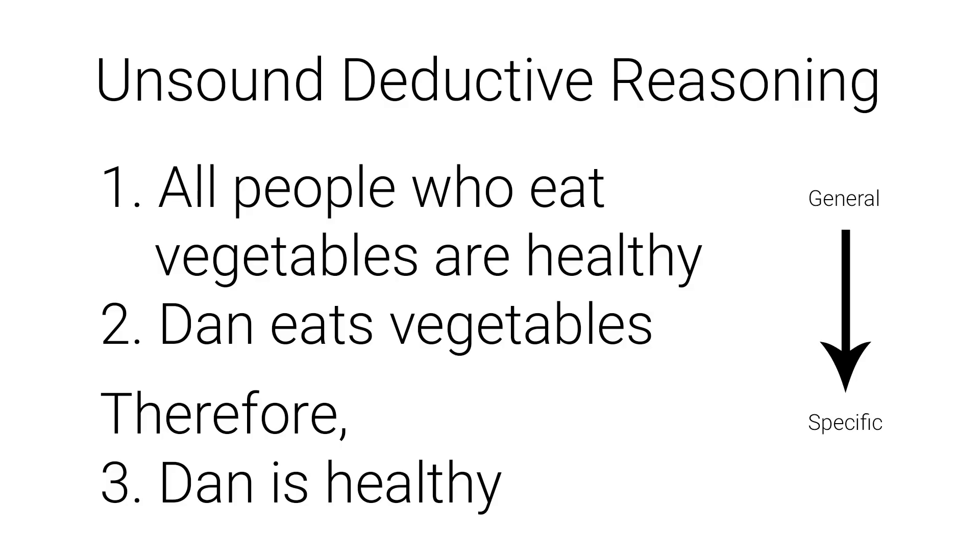If we had false premises, we'd have a valid but unsound argument. For example, if all people who ate vegetables were healthy and Dan eats vegetables, then Dan being healthy would forcibly be true — making it a valid argument. But valid arguments are not enough; we need sound arguments. It is not true that all people who eat vegetables are healthy, so this argument is unsound and can't be used. We have to go back and change the premises to something true before a sound conclusion can be accepted.